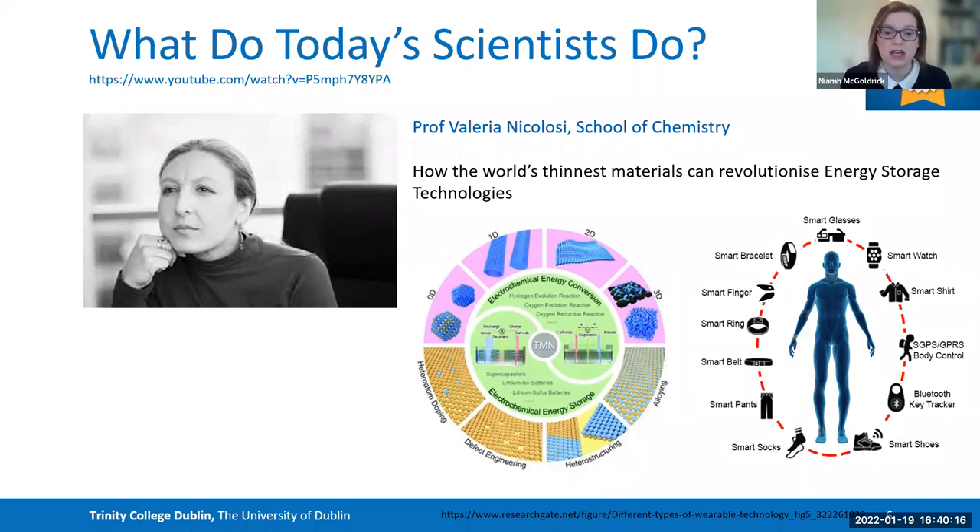You can see that if we can crack the energy storage problem, it will go far beyond smart wearables. This is an example of somebody who is really working at a very interdisciplinary level, even though she's based in the School of Chemistry.